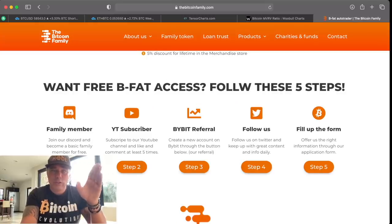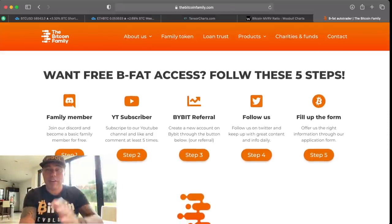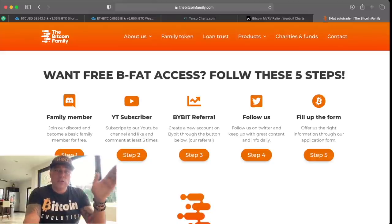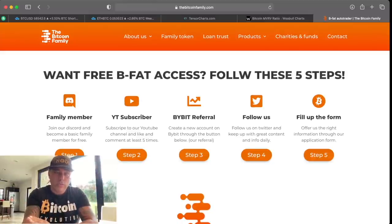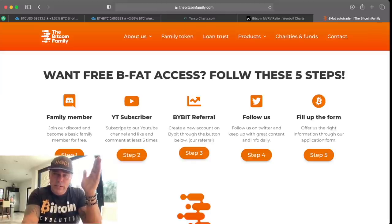The BFET automated trader went live this weekend. We now have more than 5,000 members on Discord. To get BFET for free, follow these steps: Step one — become a family member and subscribe to YouTube. Step two — use the referral link to buy on Bitget. Step three — follow us on Twitter, though you can skip this one if you're not a social media person. Step four — fill out the form and you'll get free access.